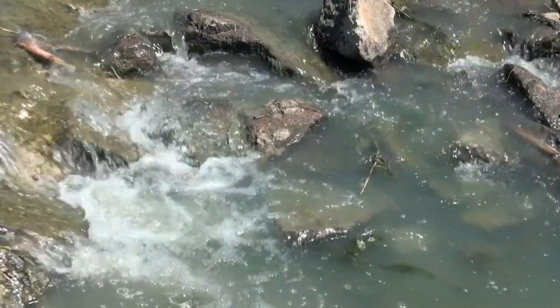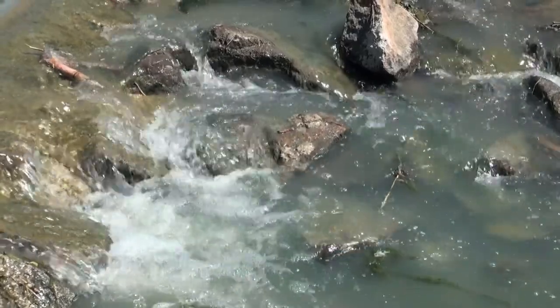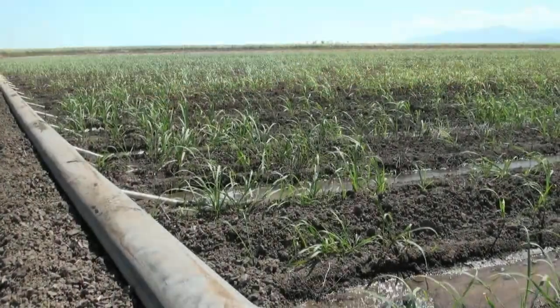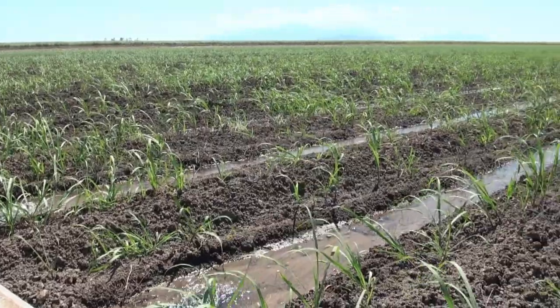This project is just another step to build the capacity of the farmers in the Burdekin to understand how their on-farm practices impact on water quality and what they can do to improve the situation and reduce sediment, nutrient and pesticides from leaving the farm.